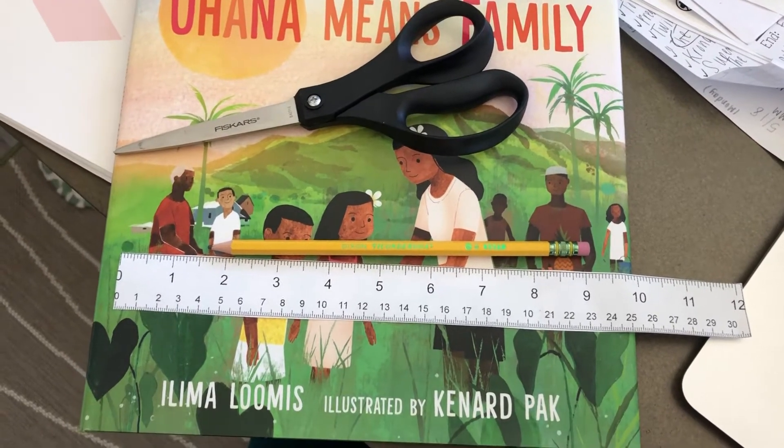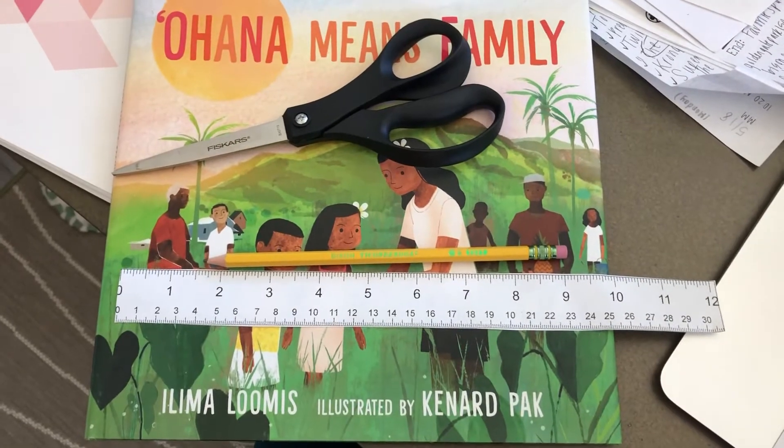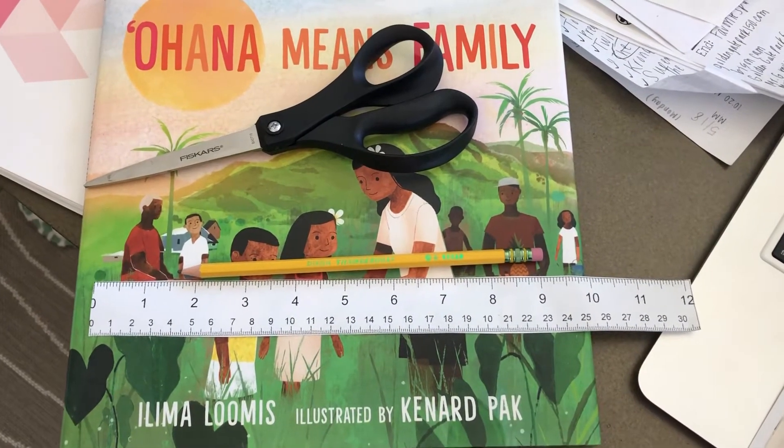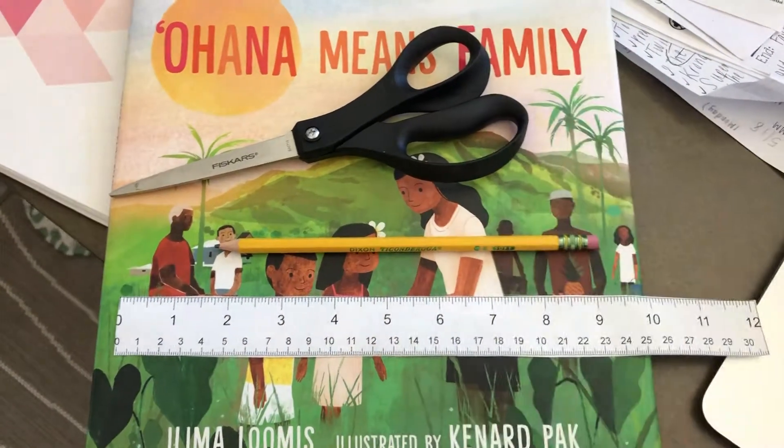Hi second grade mathematicians! Today we are going to finish our math workbook! So today for our lesson we need a pencil, scissors, and a book.